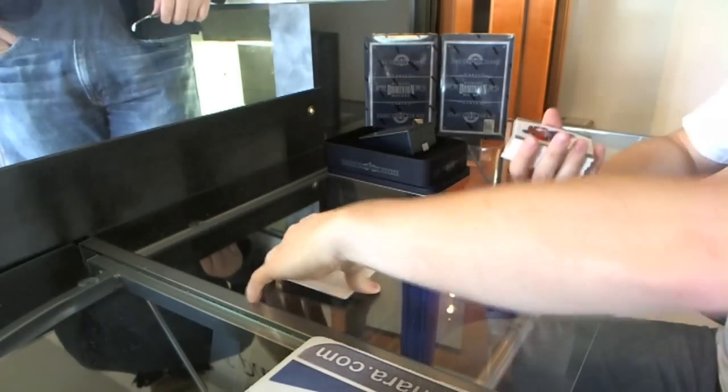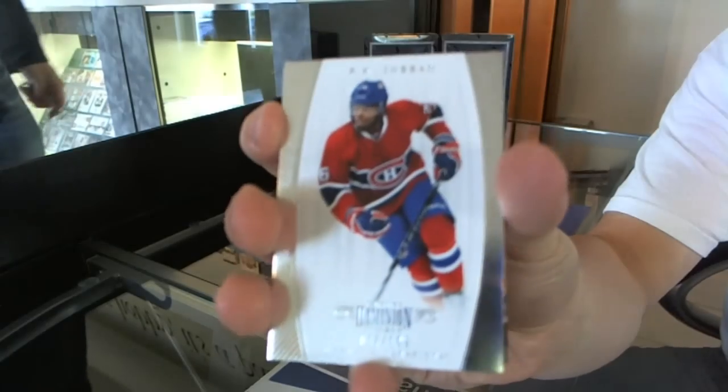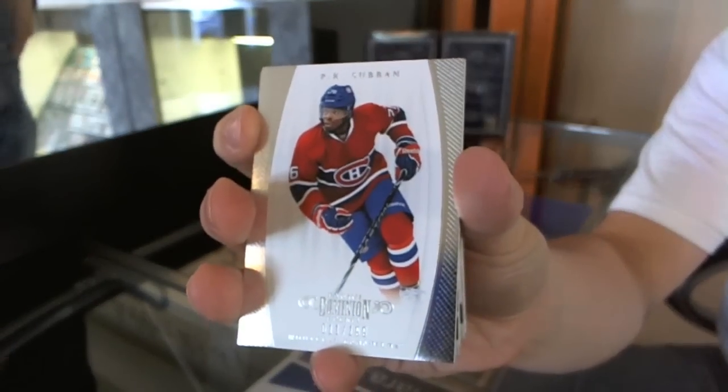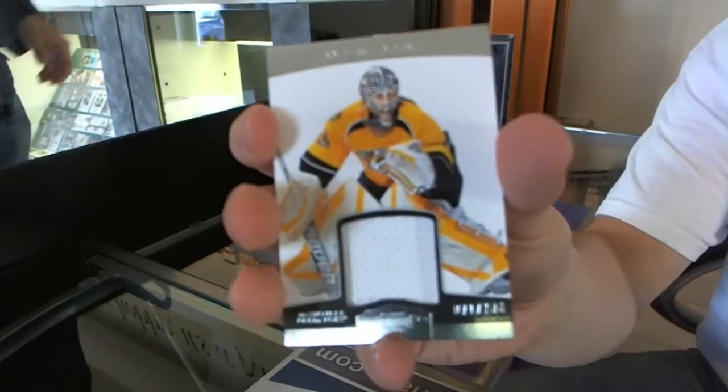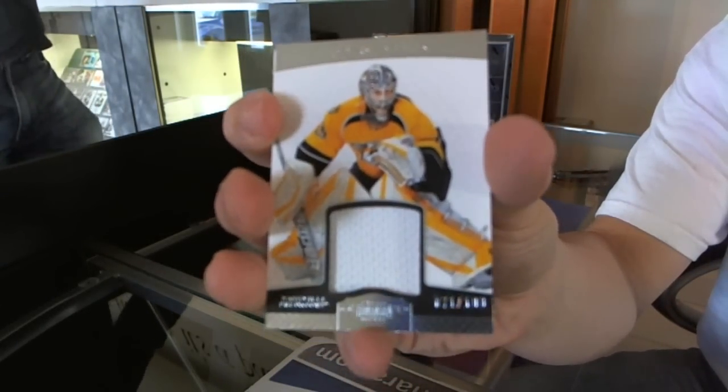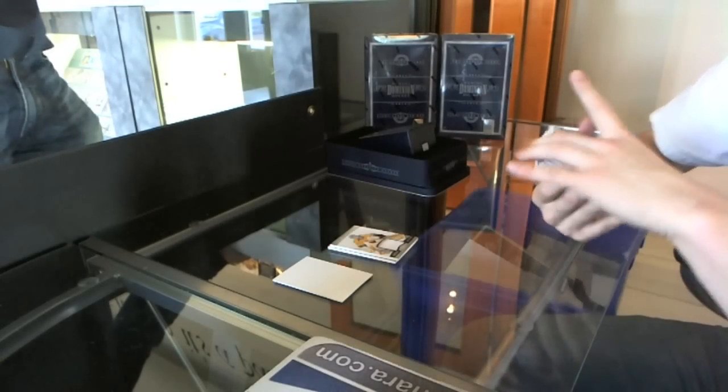Alright, we start with a base card, number to 199 — P.K. Subban. We got a jersey, number to 100 — Anders Lindbeck. Oh, that's pretty.